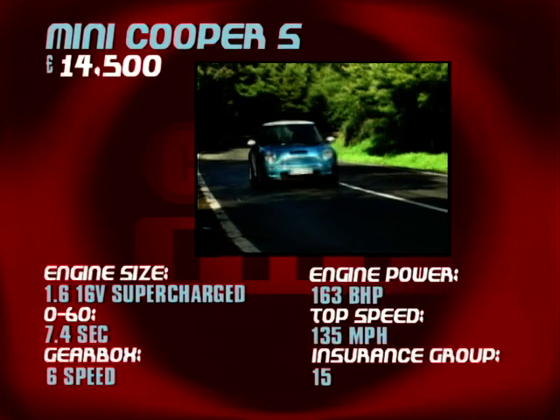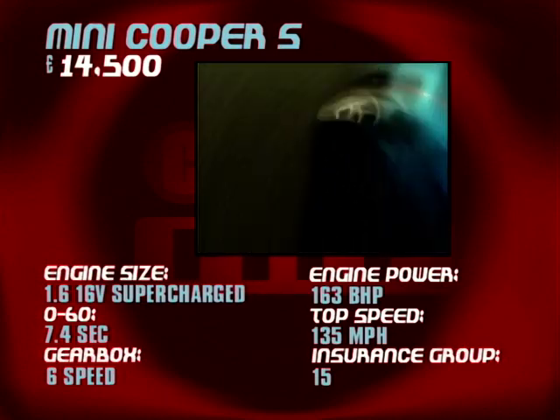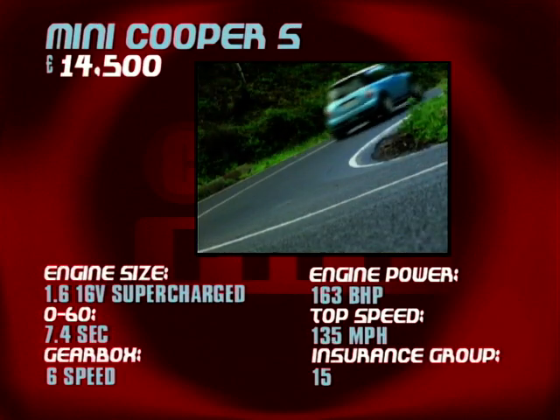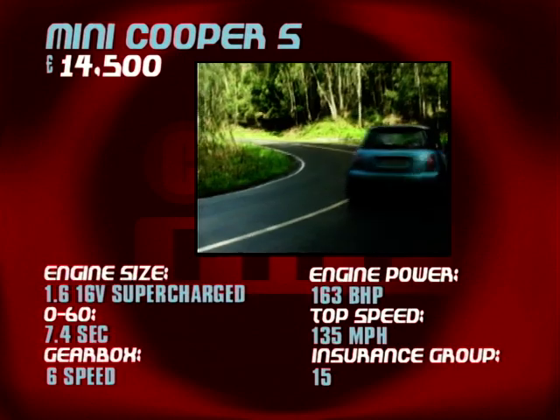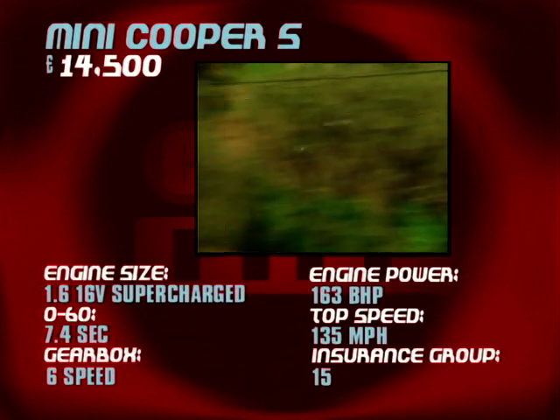The Mini Cooper S may be small, but the numbers aren't that dinky. 163 brake horsepower means a top speed of 135 miles an hour. It's all thanks to a 1.6-litre 16-valve supercharged engine. 7.4 seconds is all it takes to hit 60 miles an hour. Again, we have six speeds in the gearbox, insurance group 15.